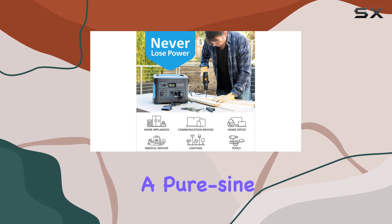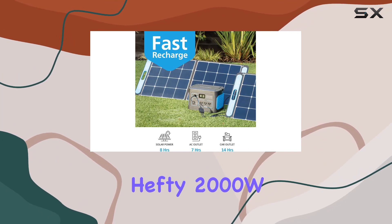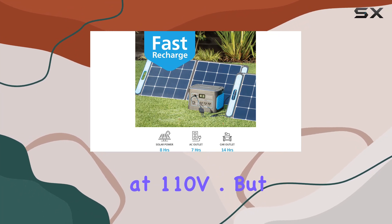The three AC outlets deliver a pure sine wave, supporting 1000W-rated power and a hefty 2000W surge power at 110V.